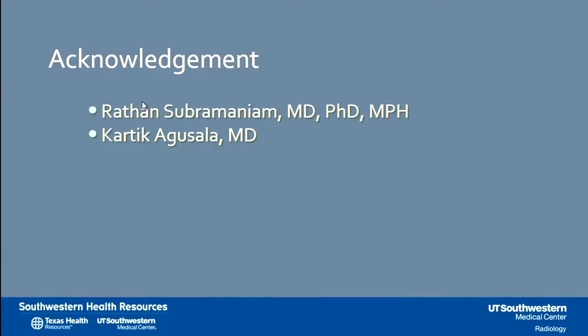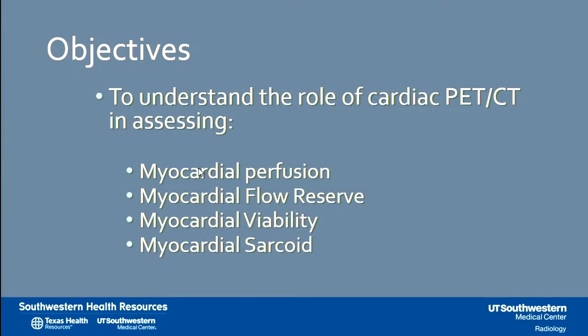I have no disclosures today, and I would like to thank the organizers for inviting me to present, and my colleagues Dr. Subramaniam and Dr. Agusala in the Emerging Cardiac PET program at UT Southwestern. The objectives today are to help you understand the role of cardiac PET-CT in assessing myocardial perfusion, myocardial flow reserve, myocardial viability, and if time allows, a little bit of discussion of myocardial sarcoid.